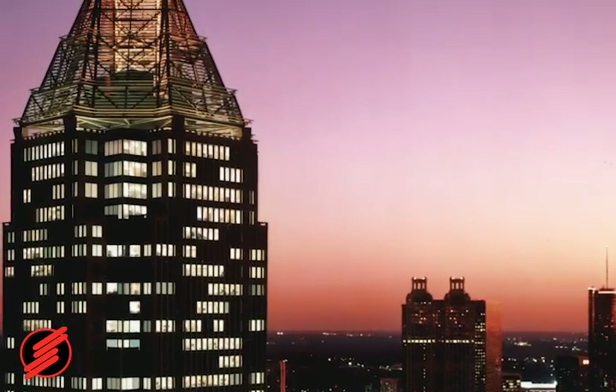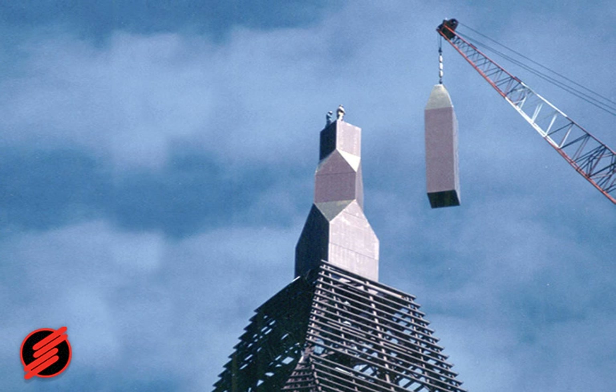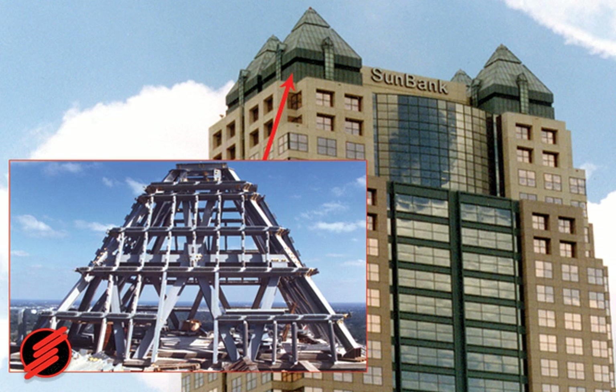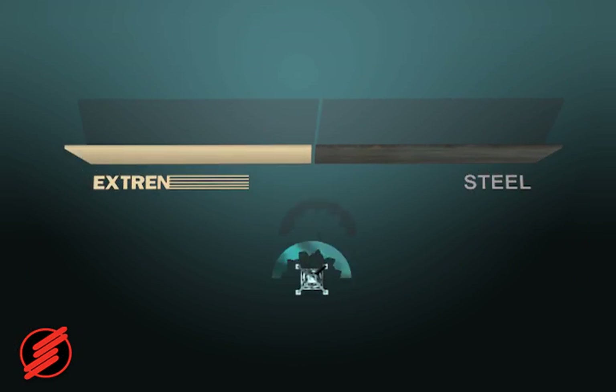Fiberglass spires and towers atop high-rise buildings are also ideal applications for Strongwell's fiberglass products because they are transparent to electromagnetic waves and integrate housing for antennas with overall building design in mind. A prime example is found atop this building in Orlando, Florida, where beneath the four 35-foot turrets are police and fire communication antennas. Unlike steel, FRP's RFI-EMI transparent properties allow radio signals to pass through unhindered.